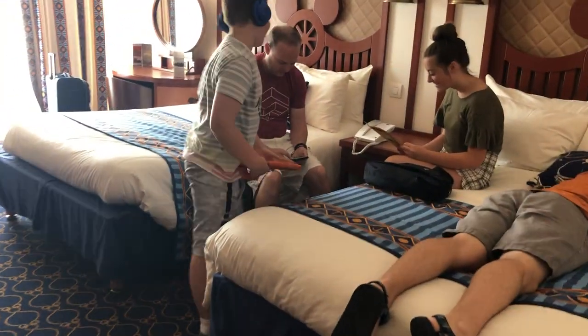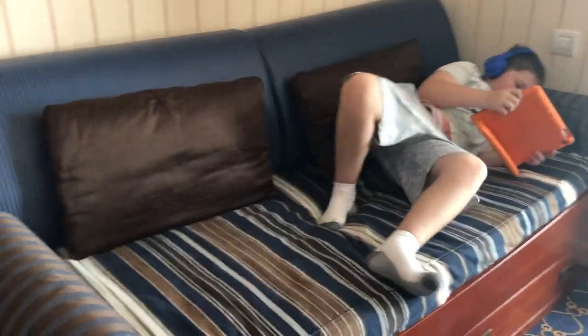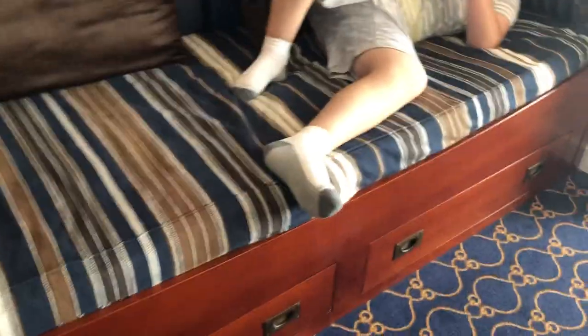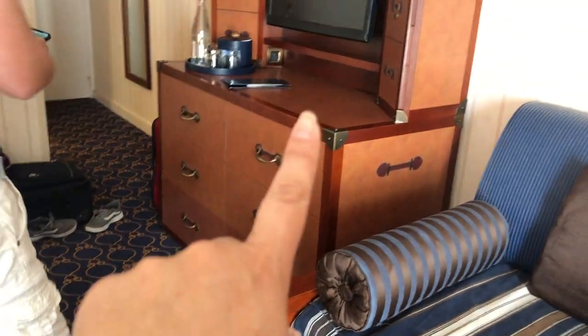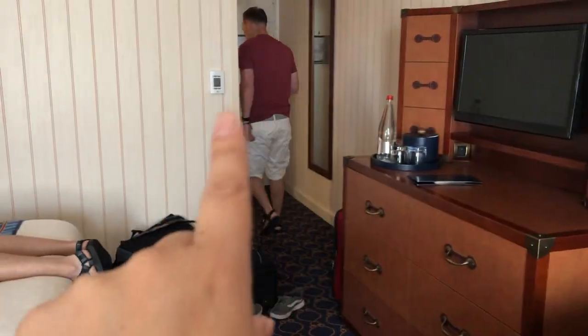Now I'll cover it — we have two queen beds here and a little daybed right here that one of my kids will sleep on. You can see you have drawers down here, drawers over here with the TV. Air conditioning in these rooms, so that's nice.